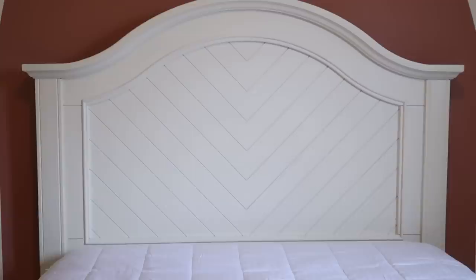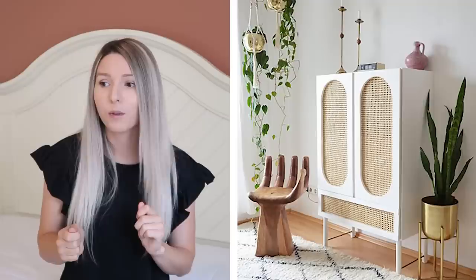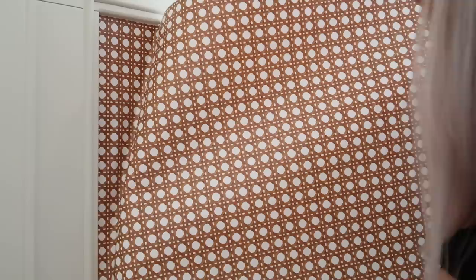We're keeping the bed and dresser because there's nothing wrong with them and no good reason to buy all new stuff. I want to take the furniture from farmhouse-looking to mid-century, and I think the way to do that is by incorporating caning. Caning is super popular right now — it brings in that vintage retro vibe — but it's expensive and hard to find in Canada. I found a caning contact paper on Amazon for about fifty dollars for the whole roll, and I'm going to apply it to the middle panels to cover up the wood slats.